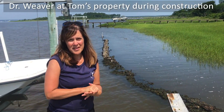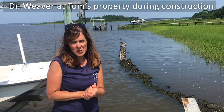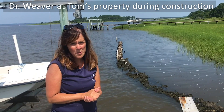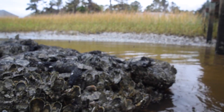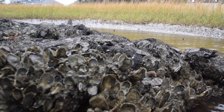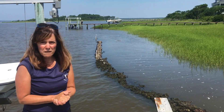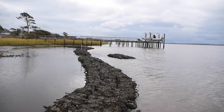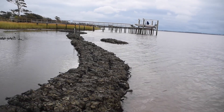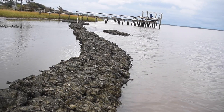I'm Alexia Weaver with the North Carolina Coastal Federation and we've been working with private landowners and waterfront property owners to install living shorelines on their properties. Living shorelines are a more natural approach to helping with erosion when compared to bulkheads, seawalls, or riprap. As you can see behind me, we've built a 300 linear foot oyster shell bag sill made from recycled oyster shells, which helps to slow down wave energy.